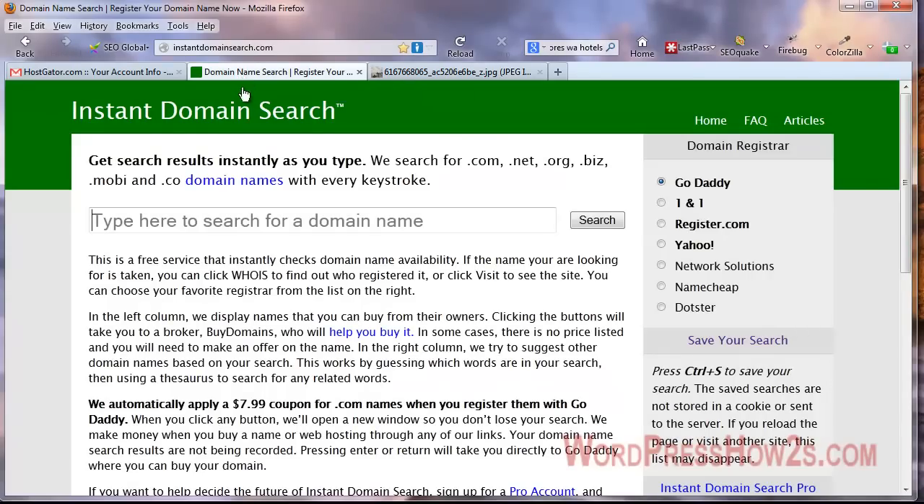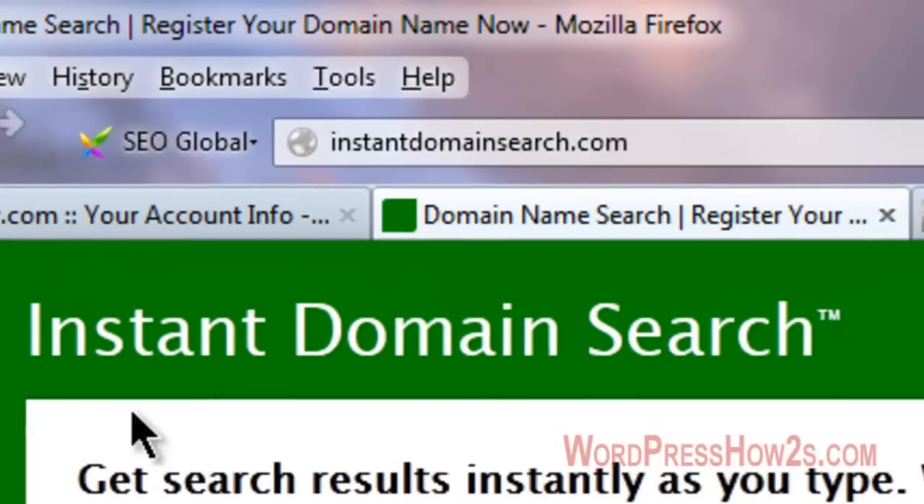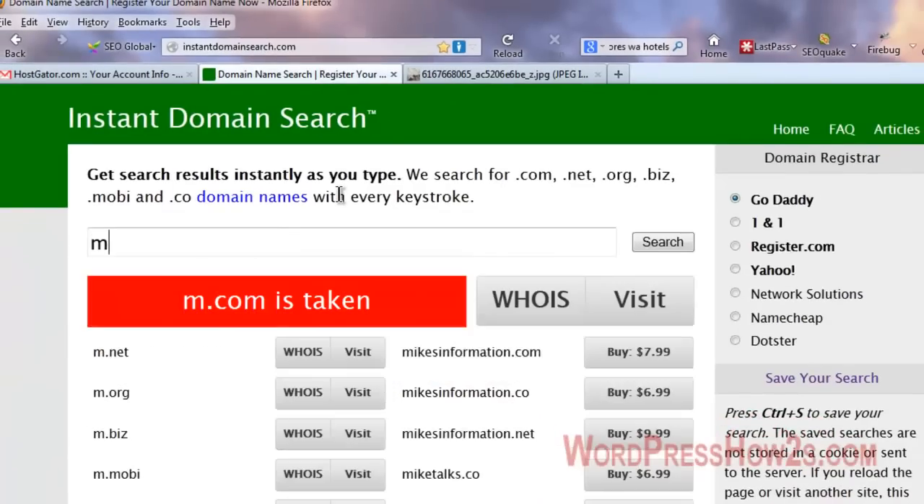Here's a cool site called instantdomainsearch.com — it does exactly what it says. You just type in a domain name of your choice. When choosing a domain name, I'd suggest using your brand name or your personal name, or you can include some keywords in there.